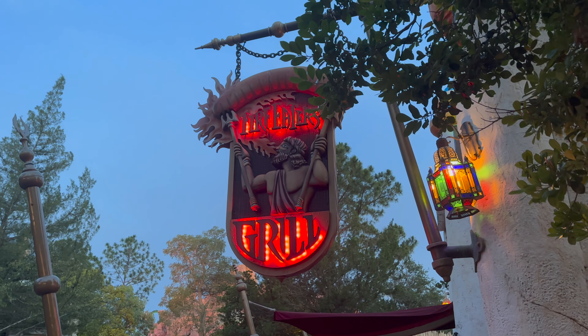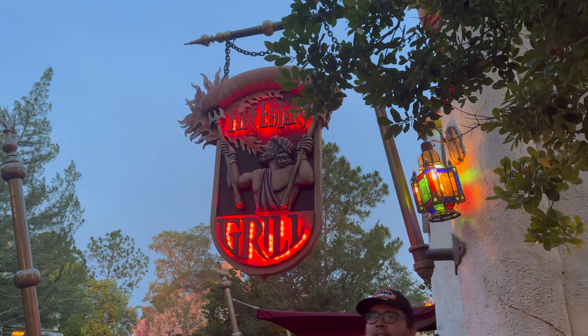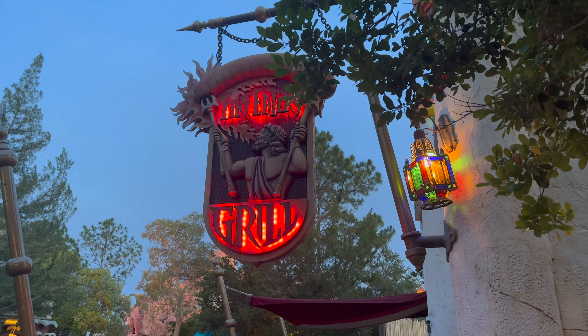To conclude our all Lost Continent eating extravaganza, let's do a review of the Fire Eater's Grill, right across from Sidon's Fury. Let's do it.